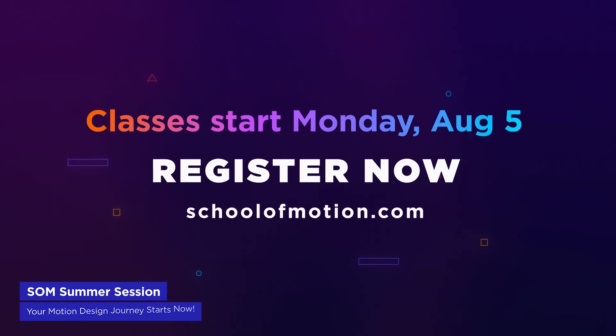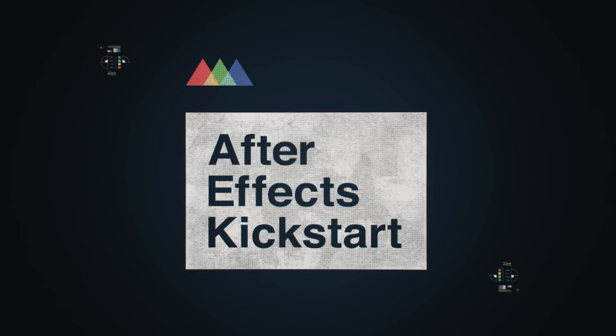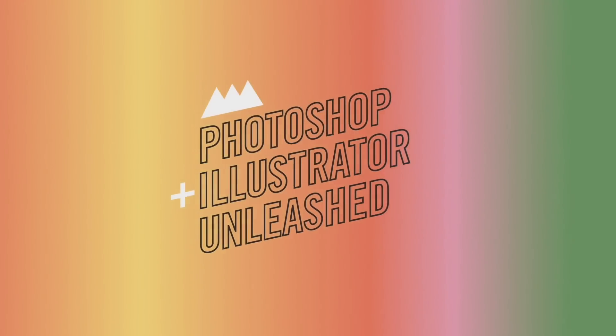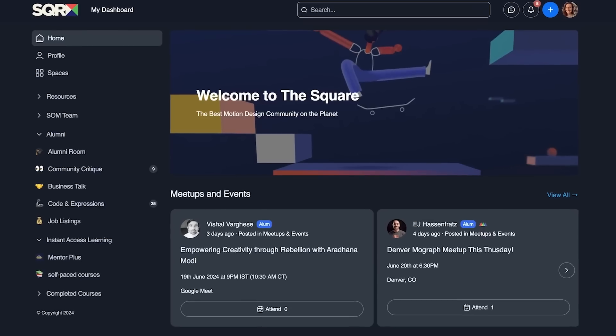Our School of Motion summer mini-session kicks off today, but there's still time to jump in during orientation week. We're offering After Effects Kickstart and Photoshop and Illustrator Unleashed to help more designers dive into animation. These guided sessions feature unlimited critique, access to a global community of motion designers, monthly live streams, project files, and much more. There's simply no better way to level up your skills, so head to the link in the description.